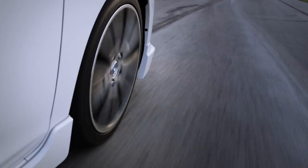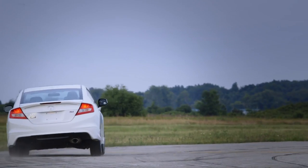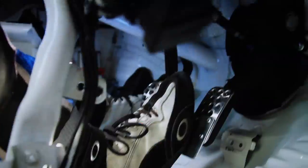The Touring Car Series is exciting because these are the same cars you see on the road. But how do you take a car like that and turn it into a car that can do this?